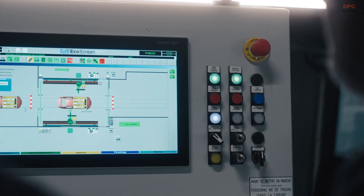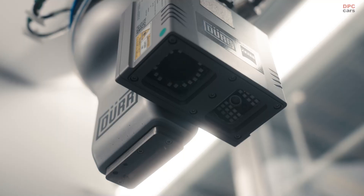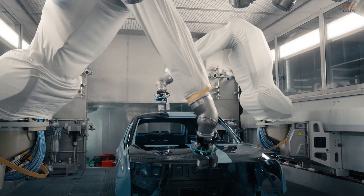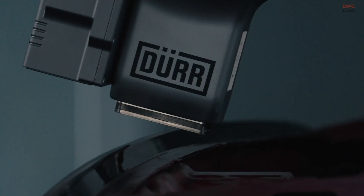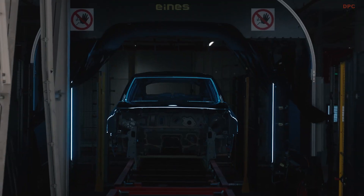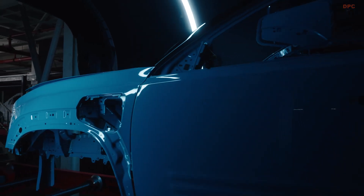The benefits are massive. JetPrint Paint reduces annual energy use by 1.7 gigawatt hours and prevents the emission of 330 tonnes of carbon dioxide — the equivalent of the energy consumption of about 350 households. Plus, with 100% paint efficiency, there is no waste.